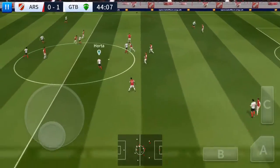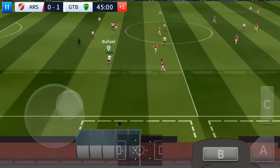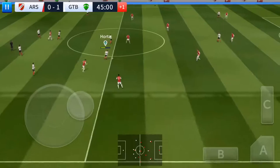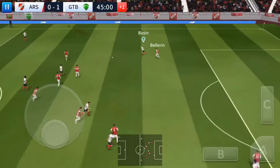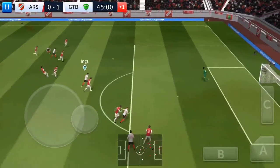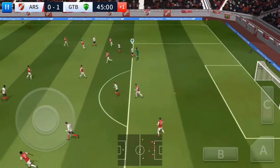Captain on the ball. It's with Horta. It's with Horta. What a ball. Striker's ball. Ings with the ball. Oh, good catch by the keeper.